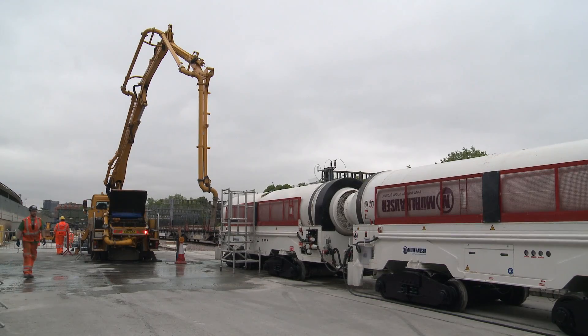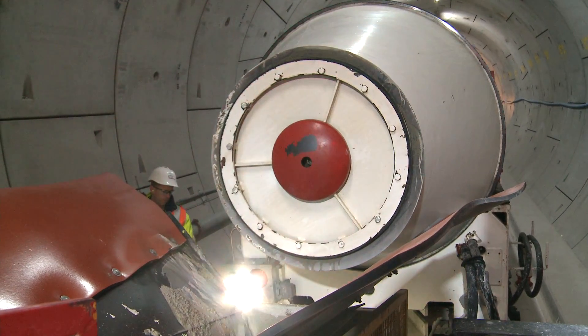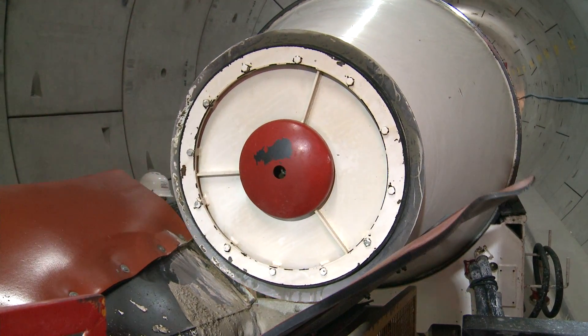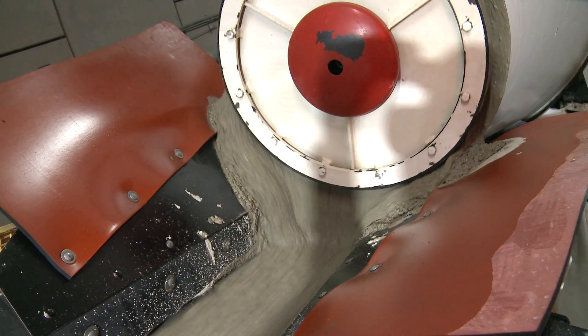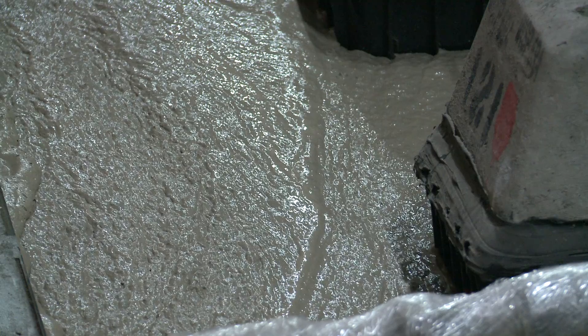Whilst the concrete is being placed, there are another two shuttles being loaded with concrete, which then come and meet the first shuttle. The concrete is then transferred from the last two shuttles into the first shuttle by means of conveyor, and then pumped through the concrete pipeline into position.